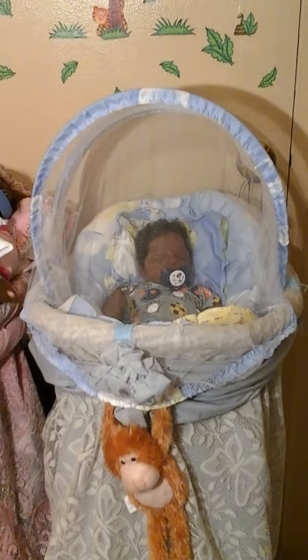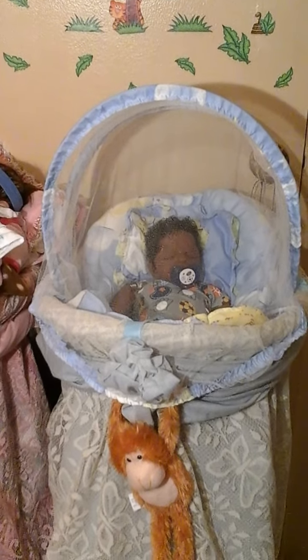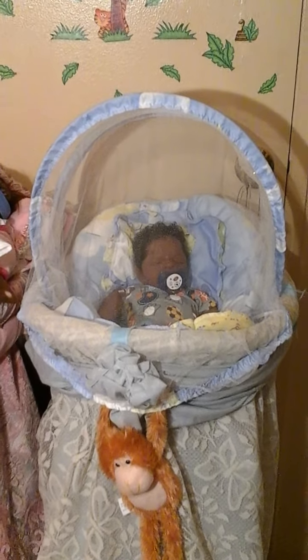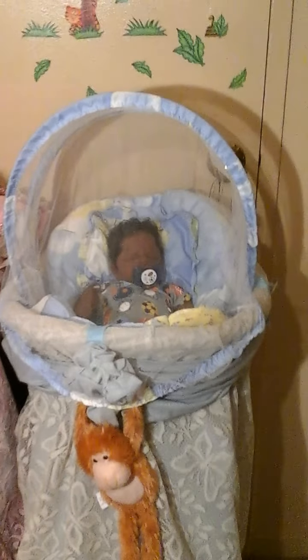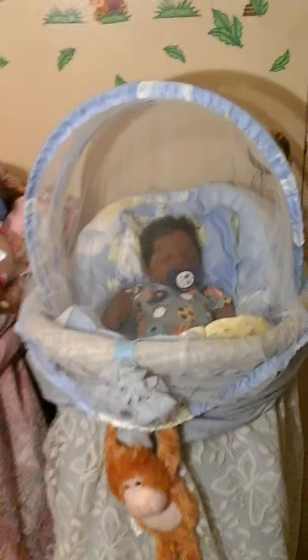Before I show you his onesie, I wanted to show you this little traveling bed with a little net on top of it. It's just actually like a soft pad with a net over it. So I took the pad and put it inside of his basket and I pulled the net over it and there it is.